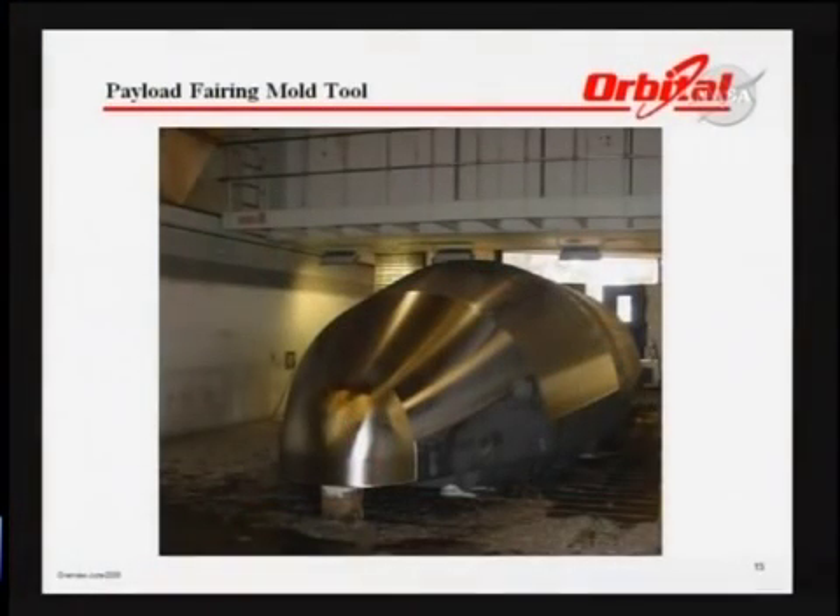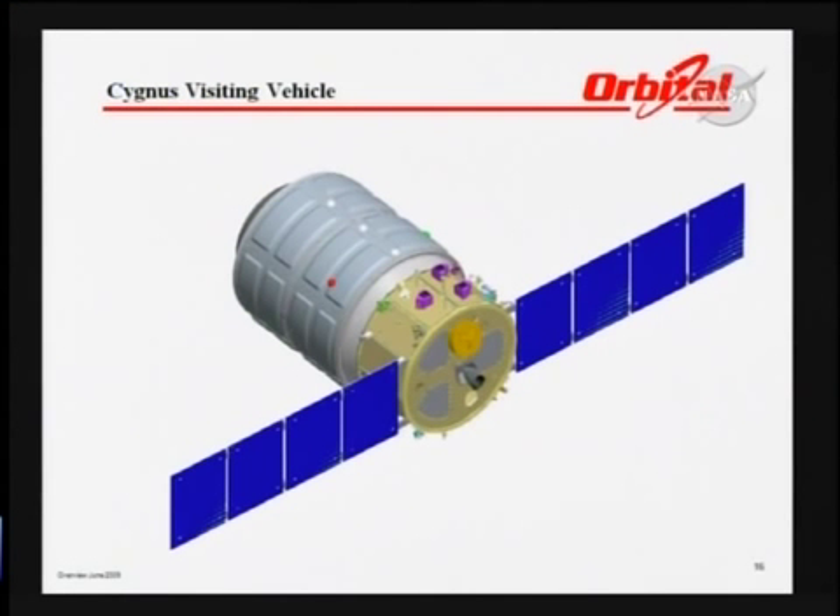The payload fairing tool gives you an idea of the size of the payload fairing and the dimensions of the configuration. The Cygnus visiting vehicle has a service module on the right-hand side with the solar arrays, and the pressurized cargo module on the left side.